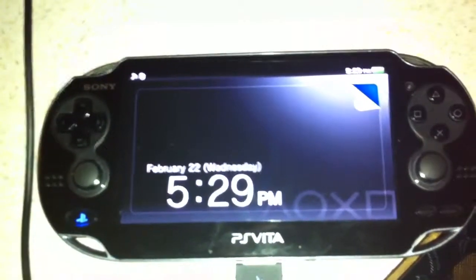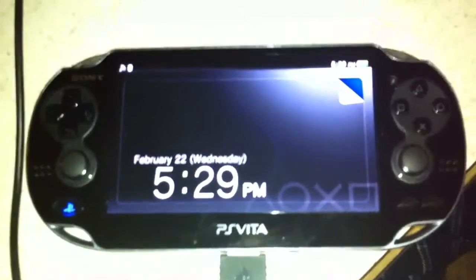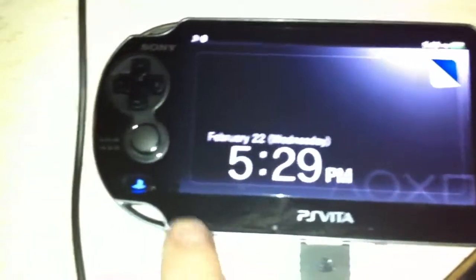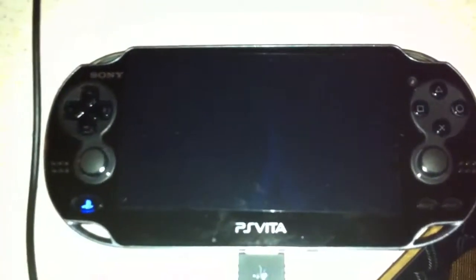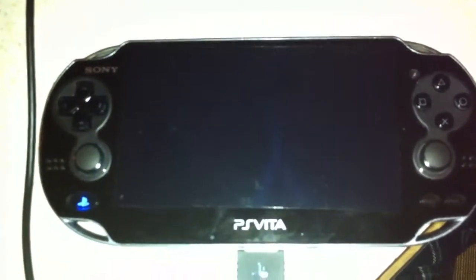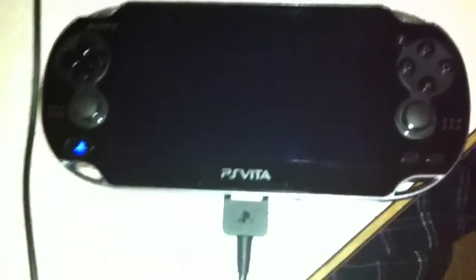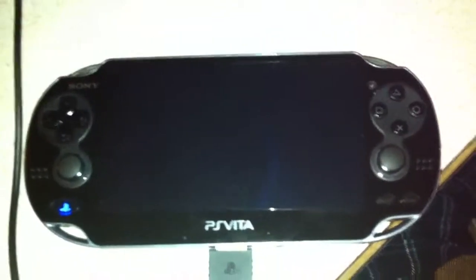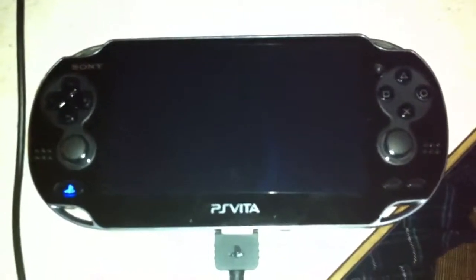I did the update — it's well worth it, because without the update you wouldn't see the time and all this on here. It changed everything. The PlayStation logo was orange before, now it's blue. It allows you to record video now too. It added Google Maps, there's Netflix, you can do Twitter, you can browse the internet — there's a lot of stuff. The touch screen is just as good as an iPhone or an Android phone.